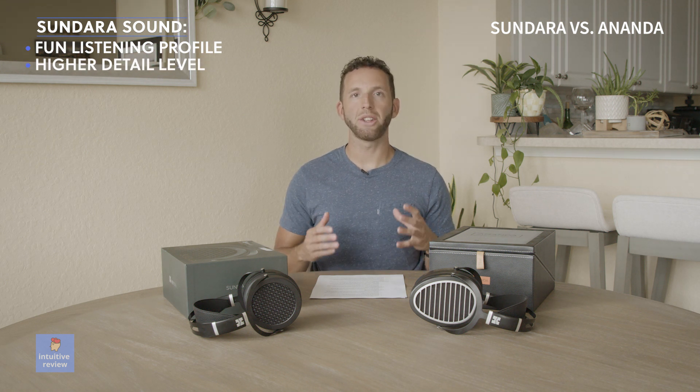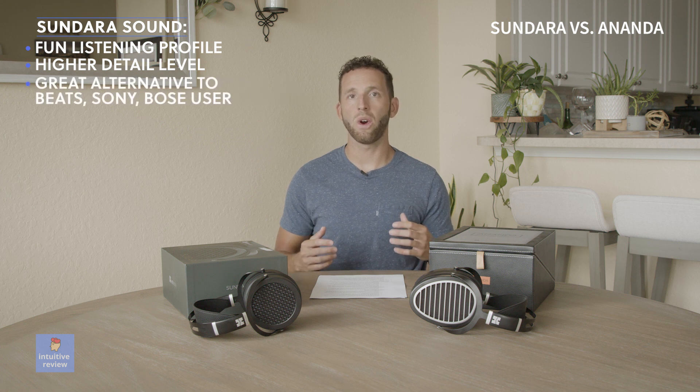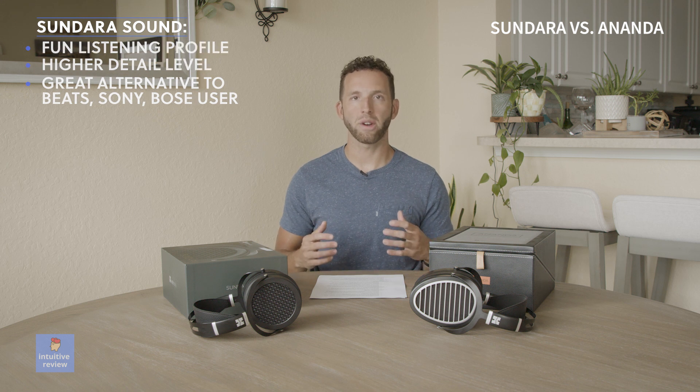They're easy to listen to and offer more detail in music compared to others in this price point. I wouldn't say it's a balanced reference sound, but I think it appeals to the consumer market looking for a higher-quality alternative to the Bose, Sony, and Beats headphone market.